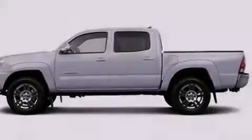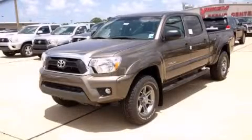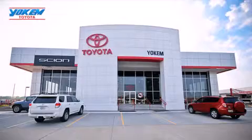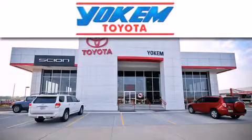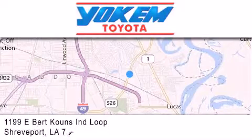This vehicle is sure to sell fast — call and arrange your test drive today. Yoakam Toyota is conveniently located at 1199 East Bart Coons in Streetport. Our goal is to exceed all of your expectations to ensure that you'll return for future visits.